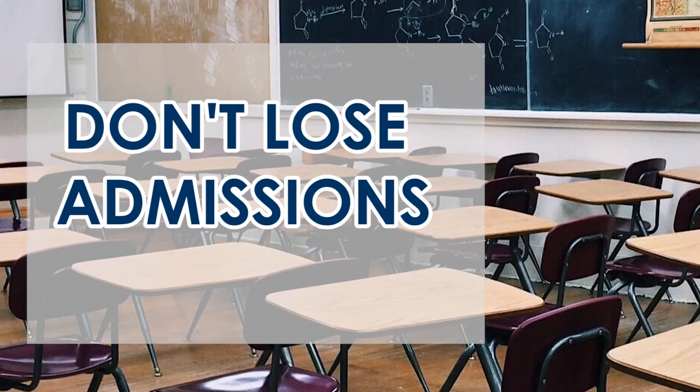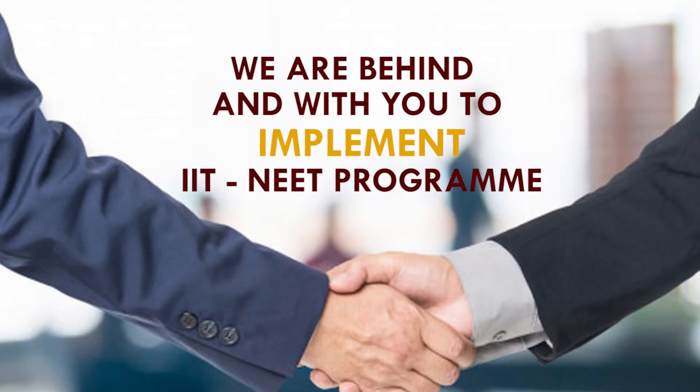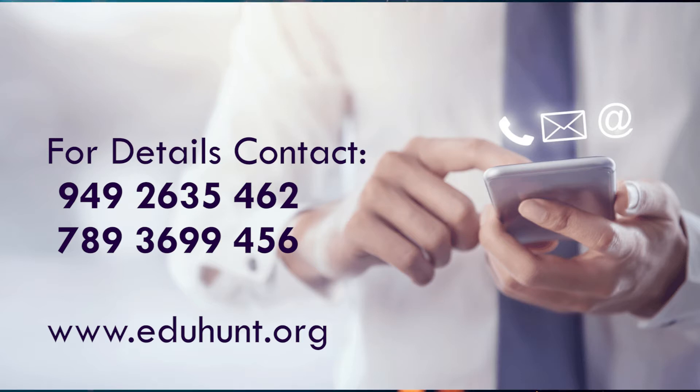Don't lose admissions for not having a foundation program in your school. We are behind and with you to implement the IIT and NEET program. For details, contact 9492-635-462. Visit www.edjahunt.org. Thank you.